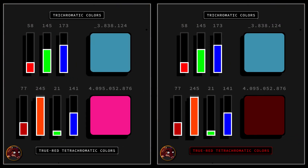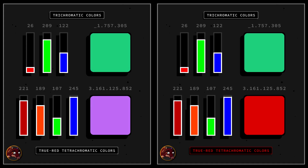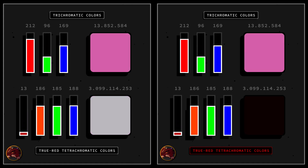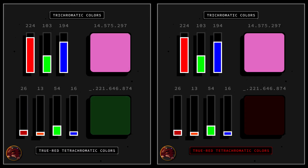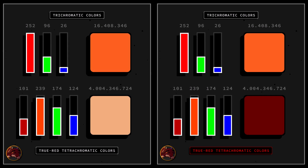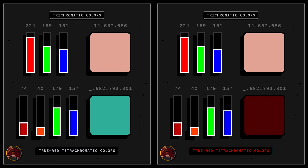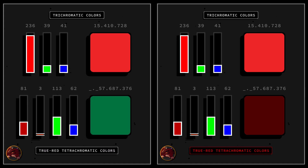Fortunately, by analyzing colors within a digital framework — where every color is defined by precise and discrete numerical values — we can begin to bridge the gap between these visual paradigms. This approach allows us to systematically explore and appreciate the nuanced differences between trichromatic and tetrachromatic vision, in order to determine the amount of tetrachromatic hues.